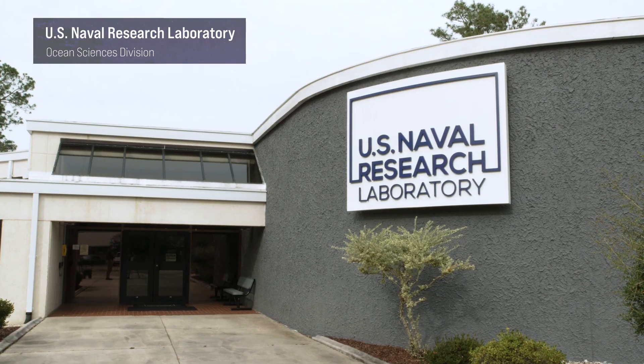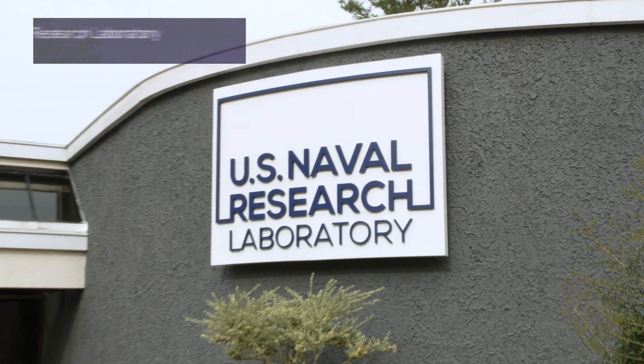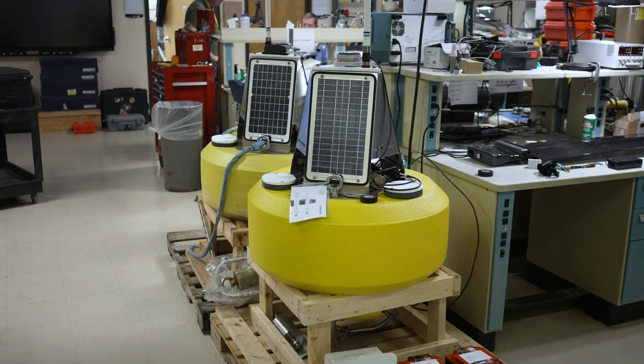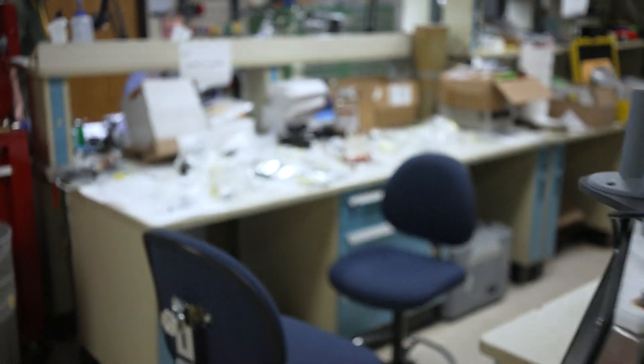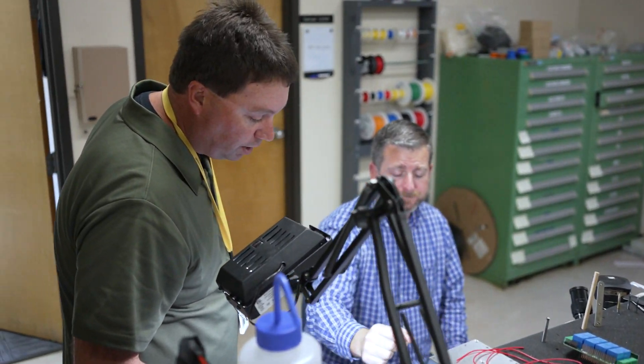The Ocean Sciences Division is located at Stennis Space Center in Mississippi, right at the border of Mississippi and Louisiana on the southern border. We're a group of almost 200 oceanographers all in the same physical location. As a young scientist who would come to the Naval Research Laboratory, you're not going to find better facilities to help you do your work — great physical facilities, great computing facilities, great fieldwork facilities, and a huge group of scientists.